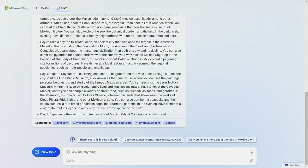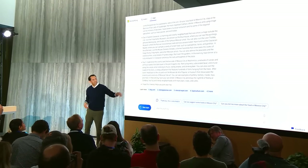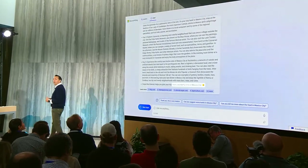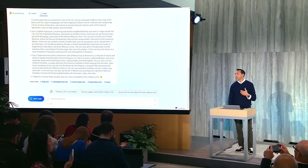Another major advantage of Bing being powered by GPT-4 is that it is now able to provide multilingual support. Bing users will now be able to search in multiple languages and receive results in their preferred language, making it a more inclusive and accessible platform for users from all over the world.